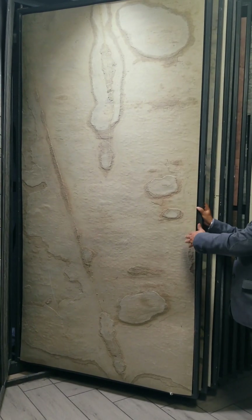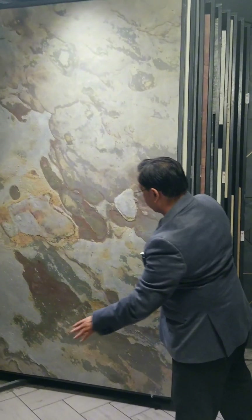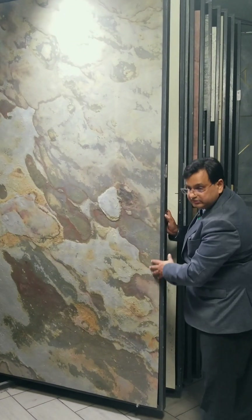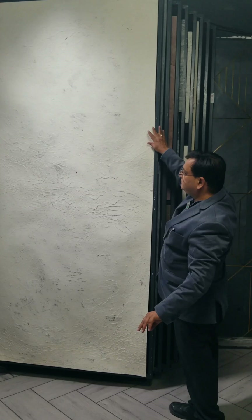Tan brown — goes very well with leather. Multicolor — goes very well with contemporary designs and modern architecture. A very exclusive piece for your meditation areas, mandirs, and spas.